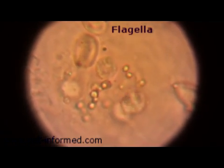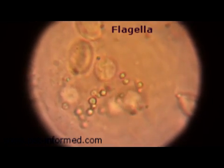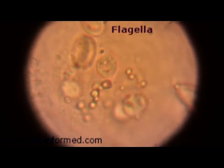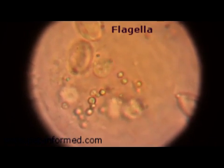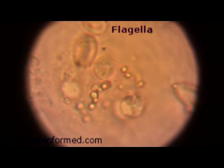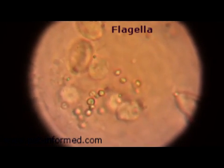Just keep an eye on the Trichomonas organism in the middle and you'll basically see it every now and then strike out with its flagellae — just there. It looks a fair bit like a mouse's tail.